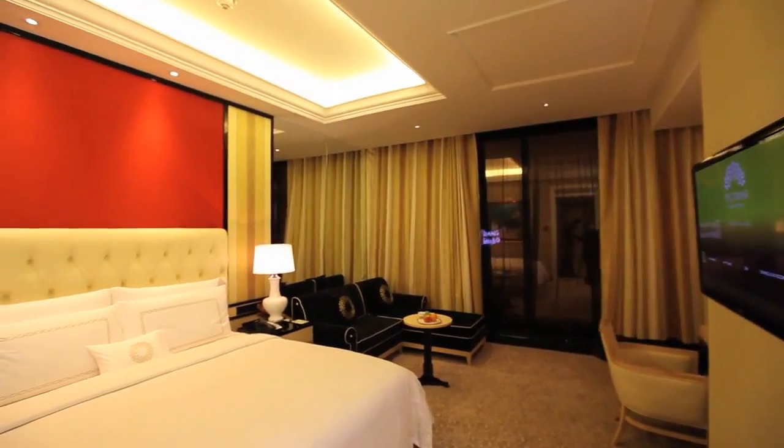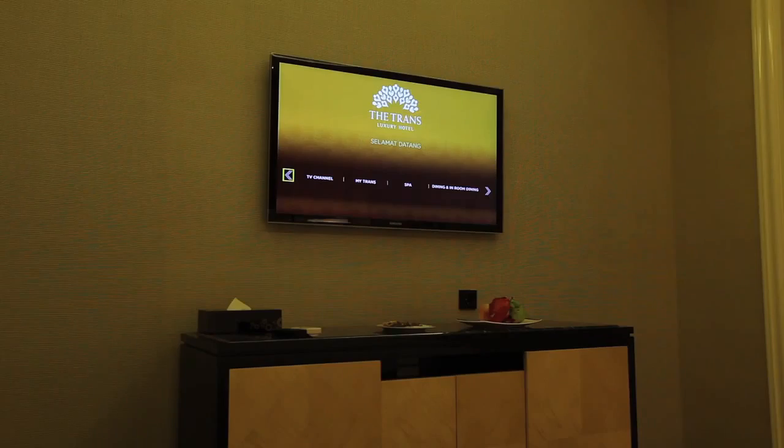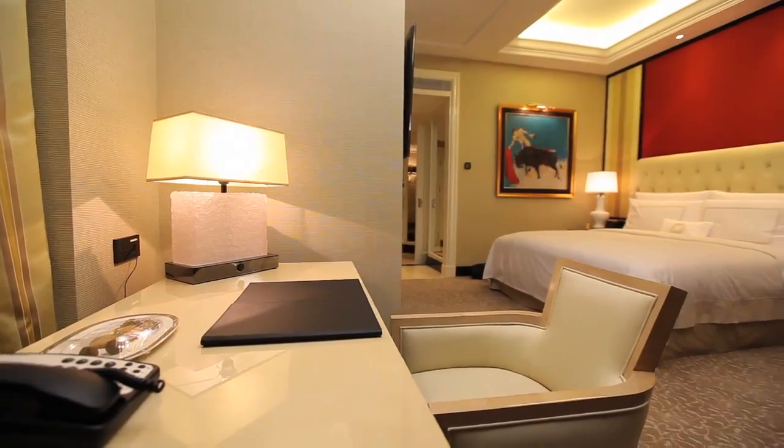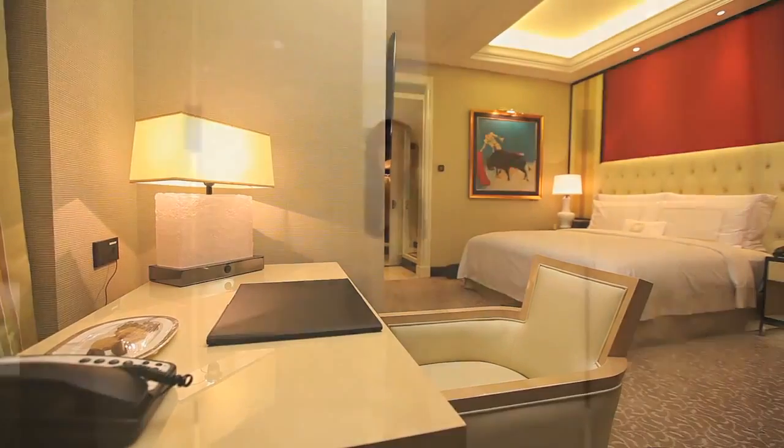Each and every room is fitted with electric curtains, an interactive high-definition television, an i-home docking station, and a free wireless internet facility for ultimate comfort and luxury.